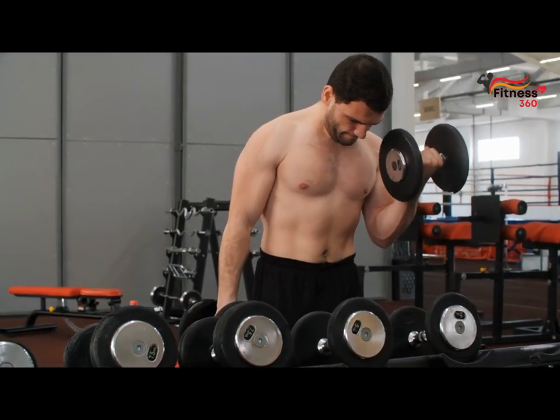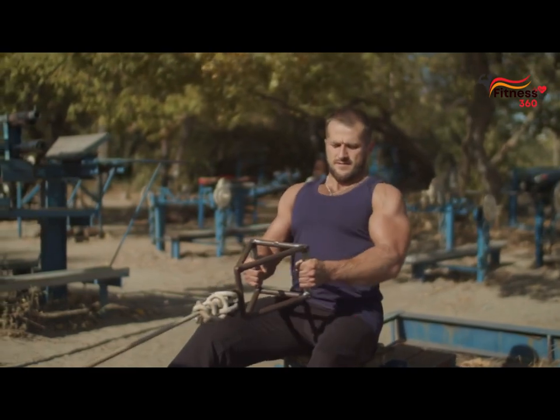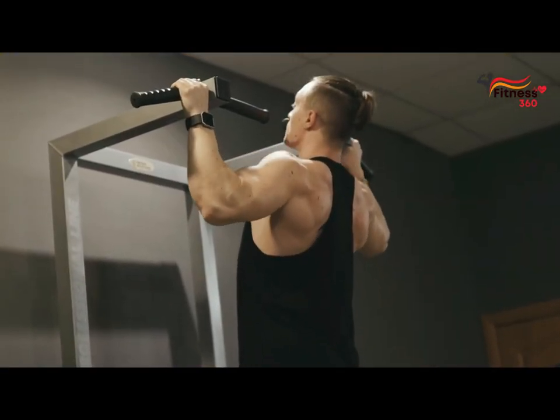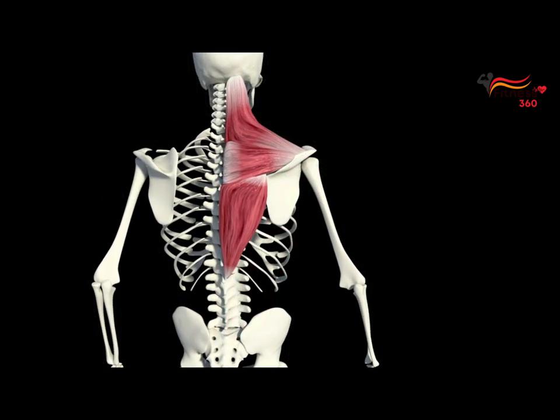Let's move on to the main benefits of biceps curls. One of the important benefits of strong and developed biceps is that they help with other exercises. The biceps are involved in various rows, pull-ups, and so on, as a synergist of the back muscles. And if they are weak, then you will not be able to perform these exercises effectively.